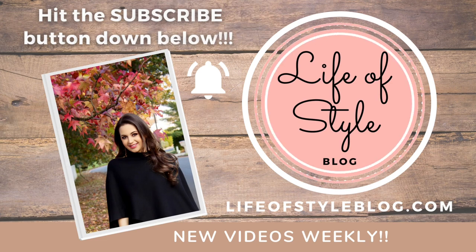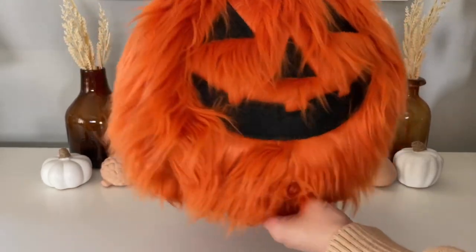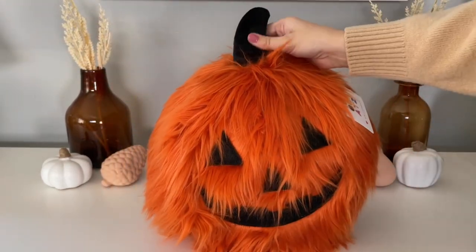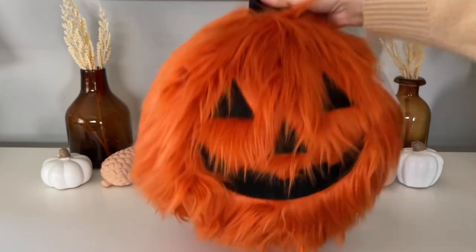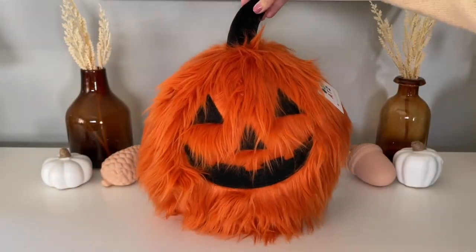Before we get started, if you are new here be sure to subscribe down below and don't forget to turn on that notification bell. We're starting off with this big puffball jack-o-lantern pillow because he just makes me smile every time I look at him — he is just so fun and silly looking. I actually ordered this one from TJ Maxx; I believe it was $16.99. It might be sold out on the website but you might be able to find this one in the store still.